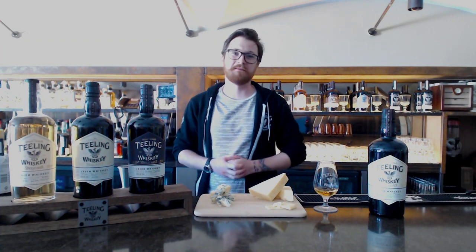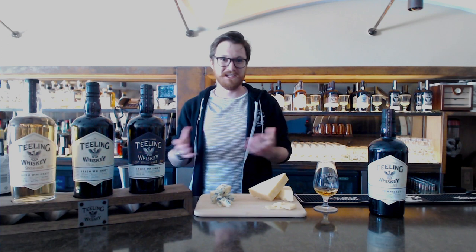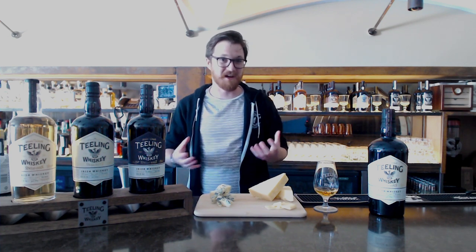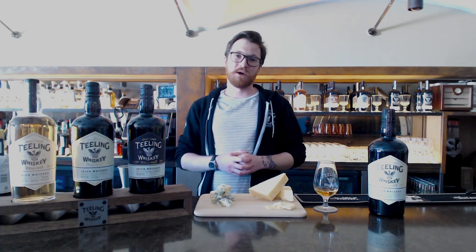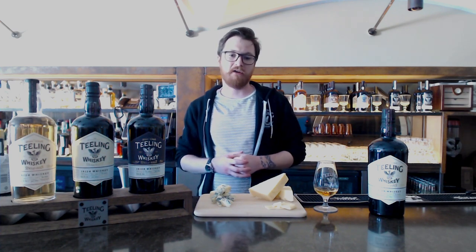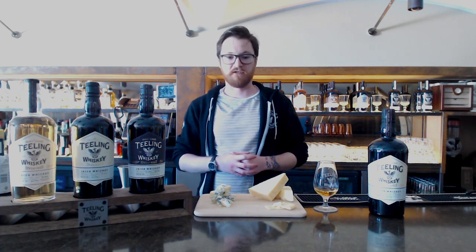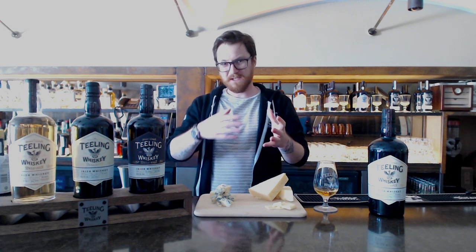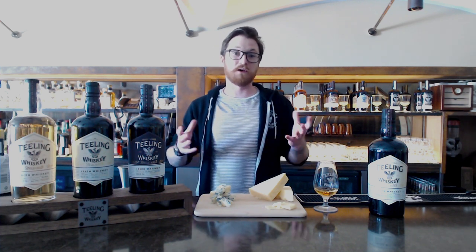Hi guys, my name's James. I'm the Teeling Whiskey Distillery ambassador and welcome to Teeling Whiskey Distillery in the heart of Dublin City. What we're going to be doing today is showcasing a cheese and whiskey pairing — something we normally offer our guests here at the distillery, and we're going to be showing you today through the virtual web while you're at home, in honor of World Whiskey Day.